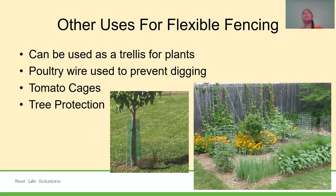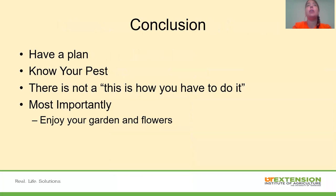Some other uses for flexible fencing beyond keeping things in or out: you can use it as a trellis for plants like cucumbers to grow up, or for tomatoes. Buried poultry wire can prevent digging by dogs or rabbits. Wire can also be used to make tomato cages, and tree protection to keep trees from being gnawed on and chewed on.